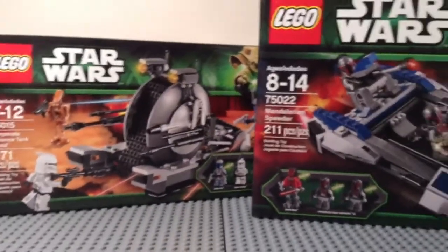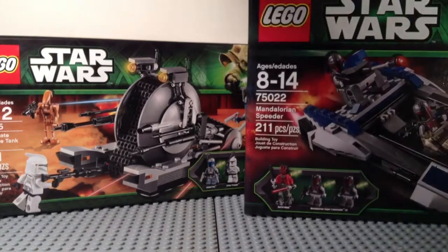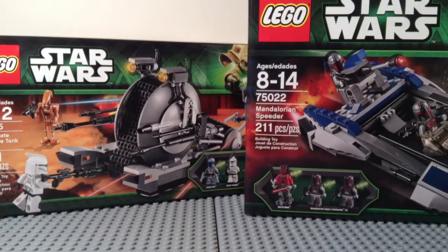There's my Toys R Us LEGO haul. Thanks for watching this video — please like, comment, and subscribe, and stay tuned for more videos, including these two brand new reviews. See you guys later, bye.